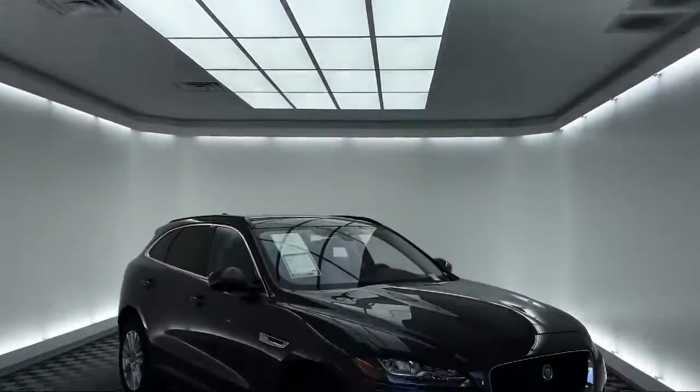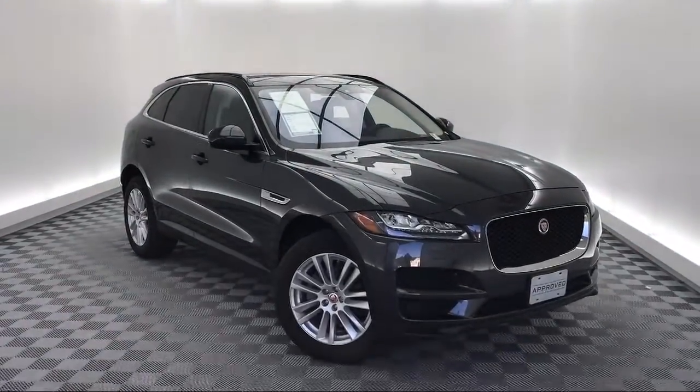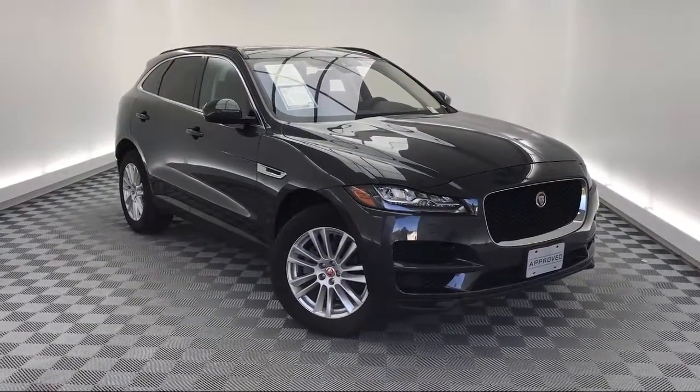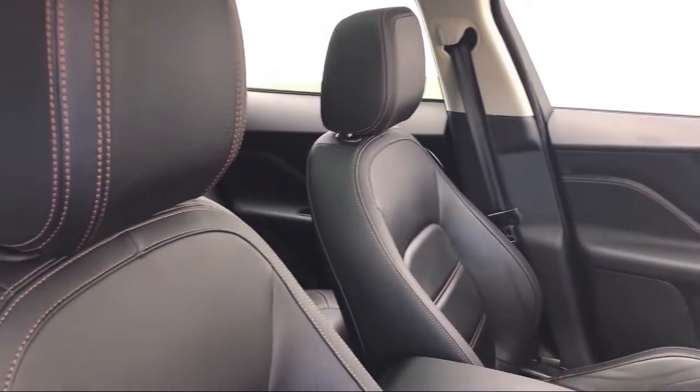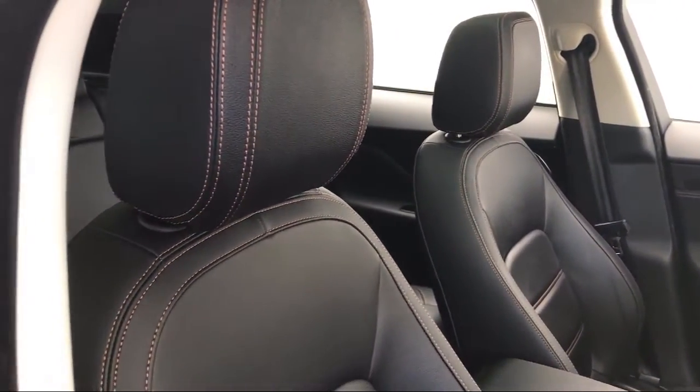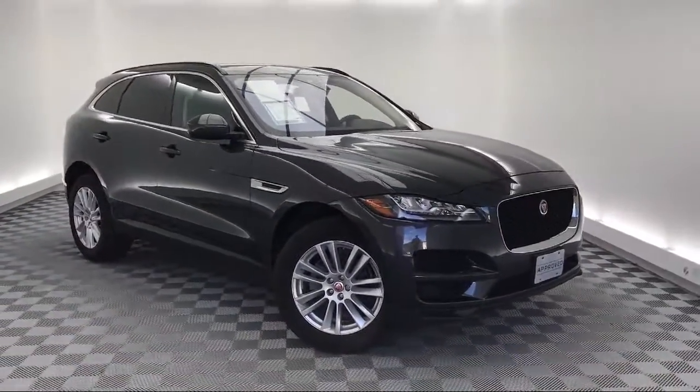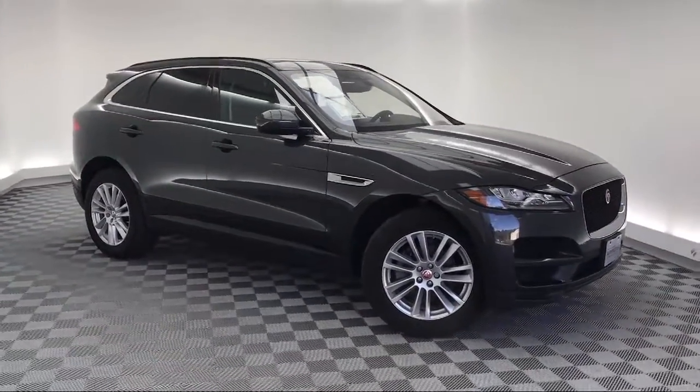It comes equipped with heated front seats, tire pressure monitoring system, rain sensitive windshield wipers, keyless entry, steering wheel controls, rear spoiler, electronic stability control, navigation, rear view camera, air conditioning, and has less than 20,000 miles on the odometer.